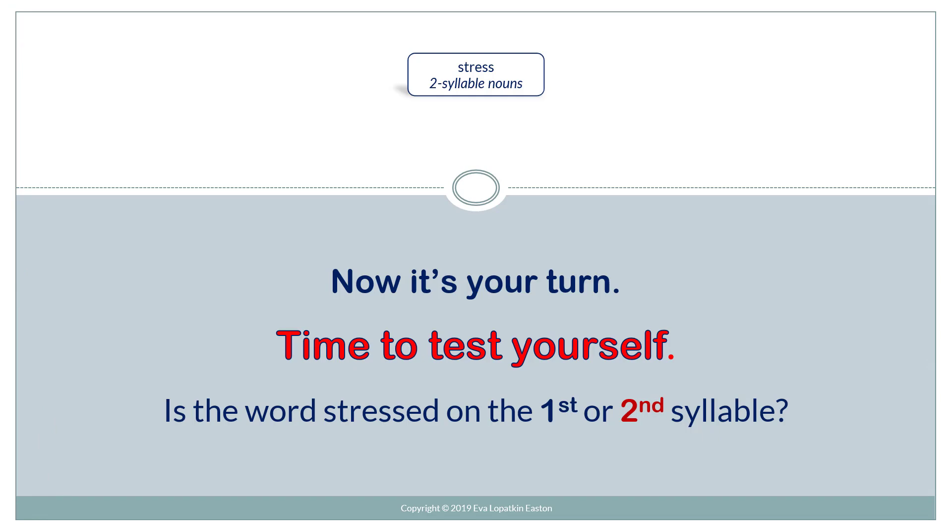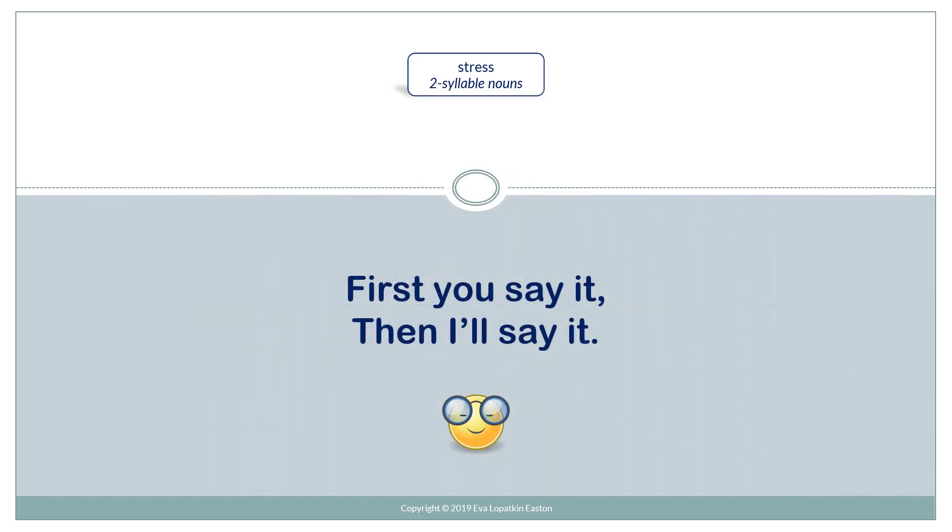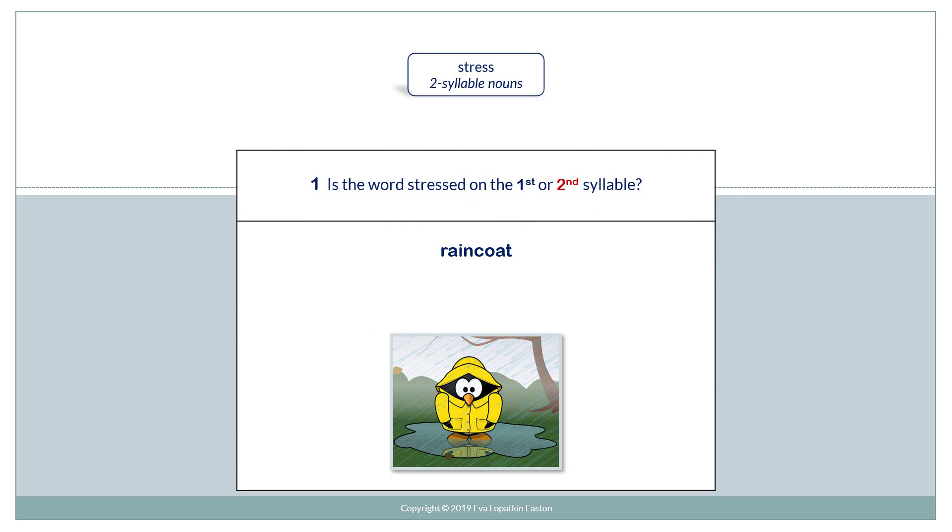Now it's your turn. Time to test yourself. Is the word stressed on the first or second syllable? You can review here. First you say it, then I'll say it. Is the word stressed on the first or second syllable?